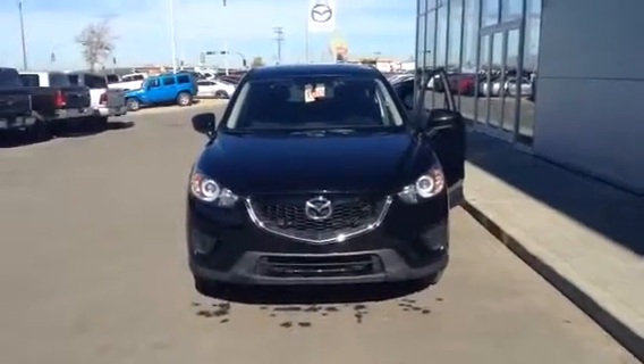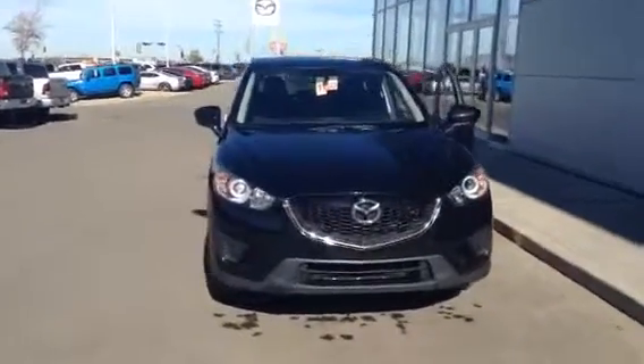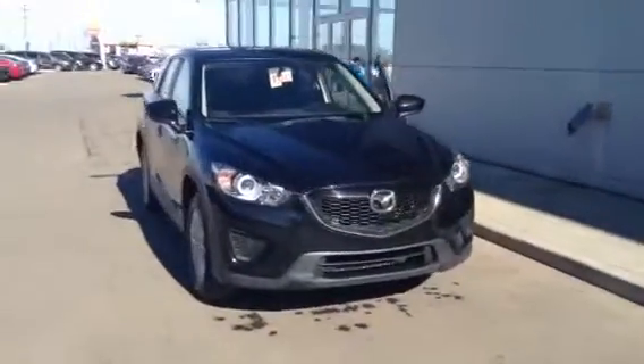Hi Candice, this is just Blair shooting you a video from LA Mazda. This is the 2015 all-wheel drive CX-5 I was telling you about.